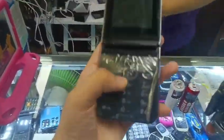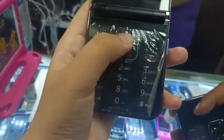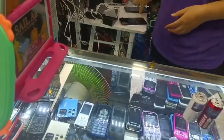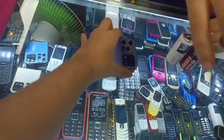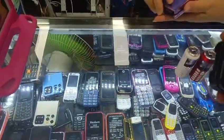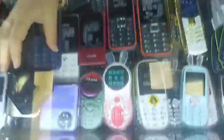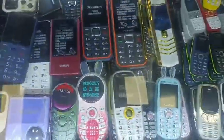Giant Nokia. Yes, it's good. You guys, I can — you can see the rabbit. Yes, I can see. This is the rabbit phone.